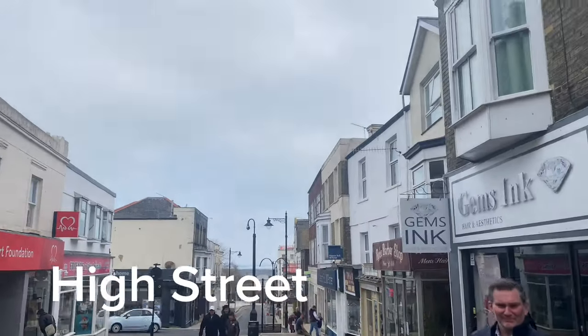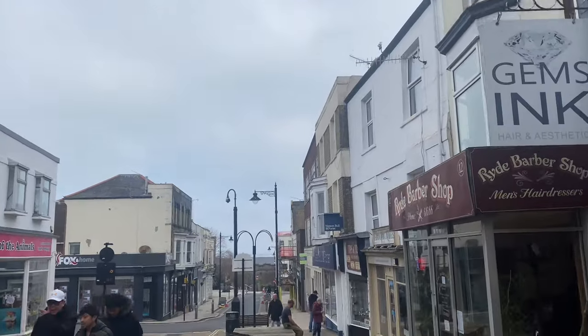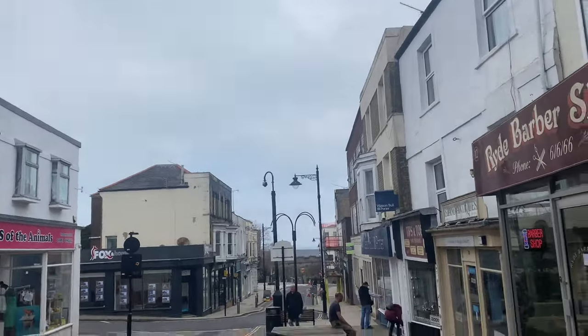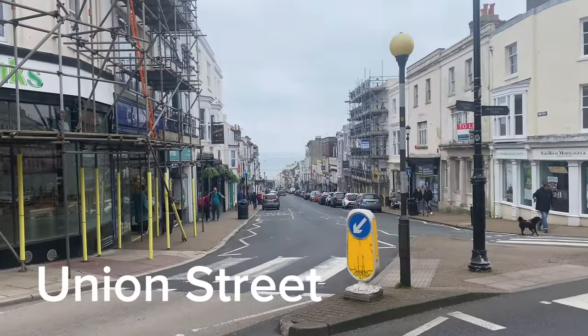I'll just spin you around because you'll be able to see the top of Ryde. You can see the sea and Southsea, and you can hear the seagulls — which we hired for you for the film! This is Union Street.